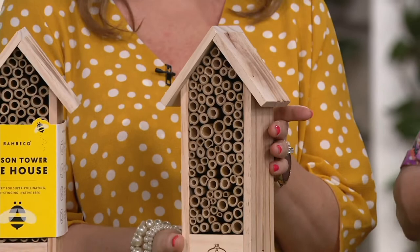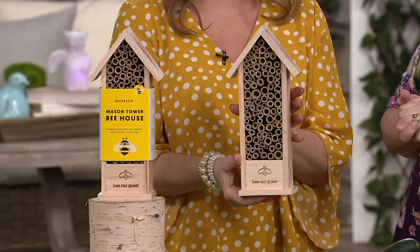All you're going to do is provide some shelter for them. You don't have to put food in it or do anything to it — just make sure it's placed five to seven feet off the ground and about 30 meters from your flower garden.